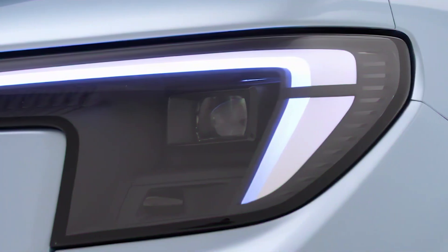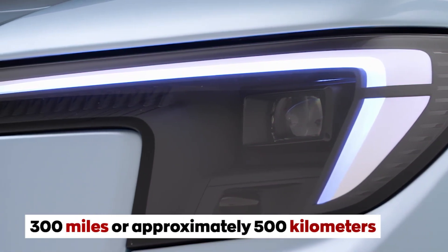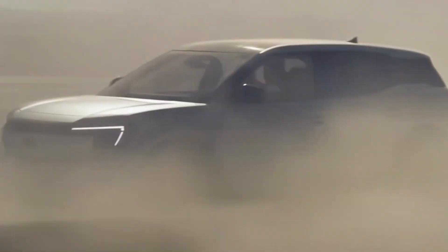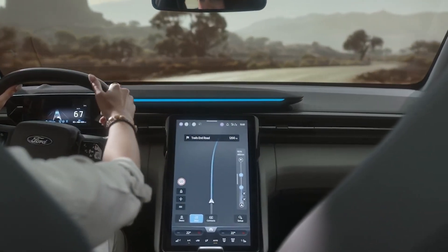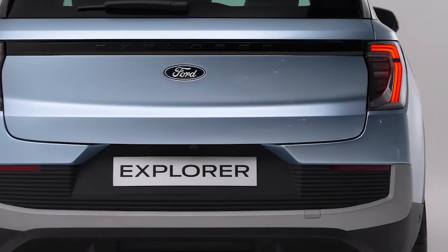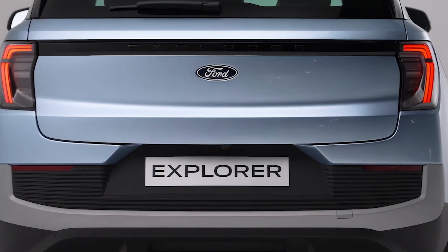And the cherry on top? The range is projected to exceed 300 miles, or approximately 500 kilometers. That means you can take long road trips without worrying about running out of juice. And when you do need to charge up, the 2024 Ford Explorer EV has fast charging capabilities, making it easy and convenient to hit the road again.